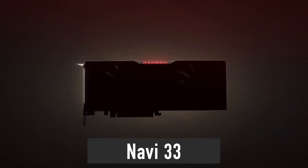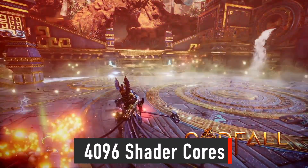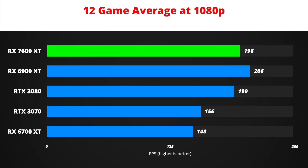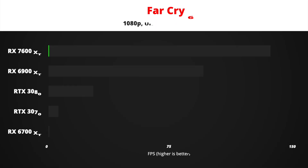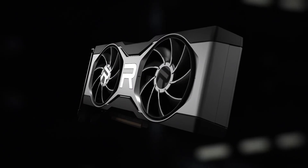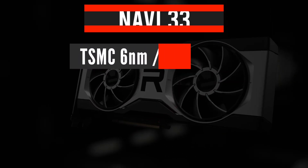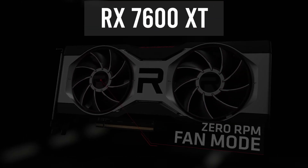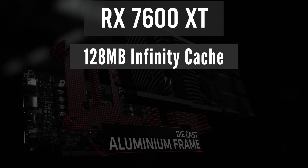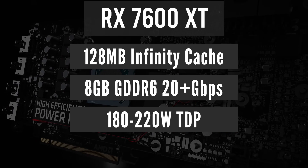Navi 33 is the only GPU that did not have any specs updated. It is still expected to feature 4,096 shader cores. However, it will also take advantage of the increased GPU core clock speed, which makes it even clearer how Navi 33's performance target is set to rival RX 6900 XT-class performance. Navi 33 is a monolithic GPU set to be manufactured on a TSMC 6nm node, expected to power the RX 7600 XT, with 128 MB of infinity cache, 8 GB of 20 Gbps or faster GDDR6 memory, and a TDP of around 200 Watts.